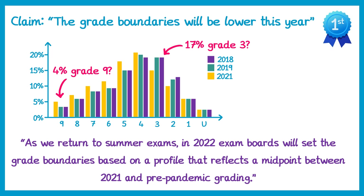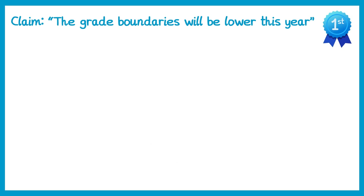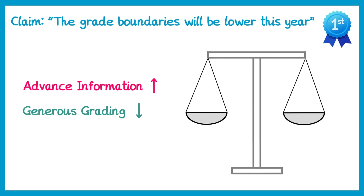But as we saw earlier, grade boundaries are also linked to the difficulty of the paper, which suggests that grade boundaries will be lower because of this. So there are actually two factors in play: we have advanced information, which is likely to increase the grade boundaries, and we also have the generous grading, which is likely to decrease the grade boundaries. The magic question is which of these weighs more — is it the advanced information or the generous grading? In reality nobody really knows until all of the exams have been marked.